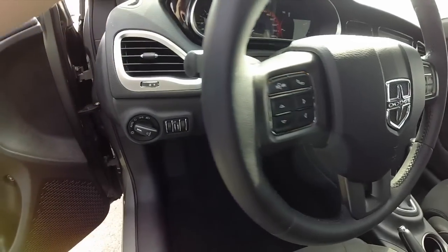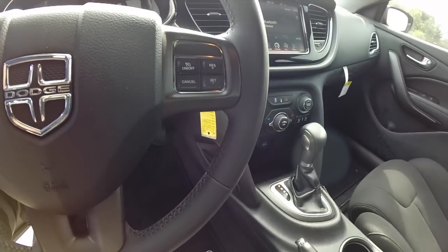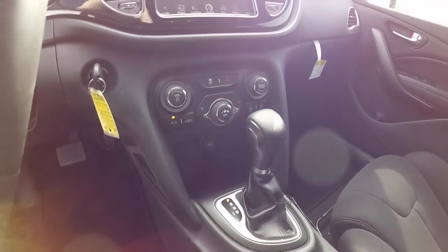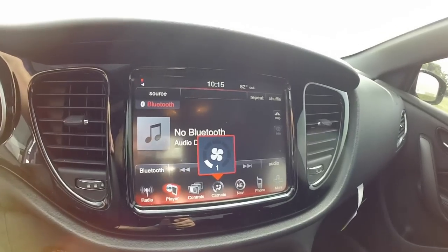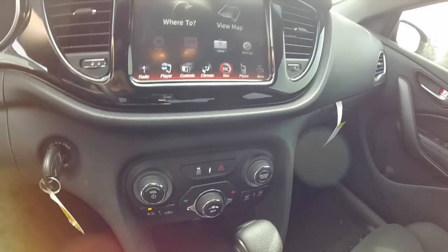Automatic headlamps, Uconnect audio, cruise control, six-speed automatic transmission with auto stick, and illuminated cup holders. This one has the 8.4-inch touchscreen display with navigation — Garmin based.